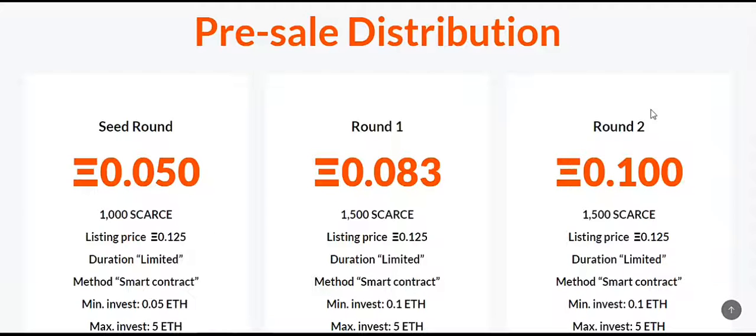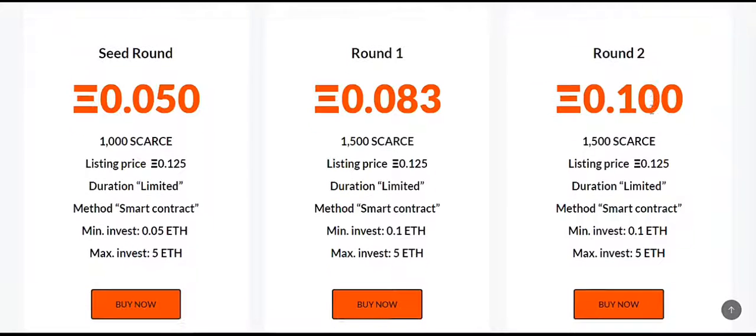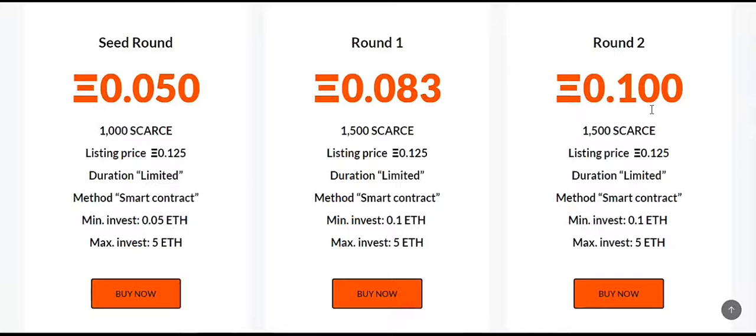The pre-sale is on and the distribution works this way: 7,000 SCARs will be the total supply, and imagine that being reduced by 4% each time transactions are done. The seed round is about 0.05 ETH and listing is at 0.125 ETH. The duration is limited — the minimum you can invest is 0.05 ETH and the maximum is 5 ETH.